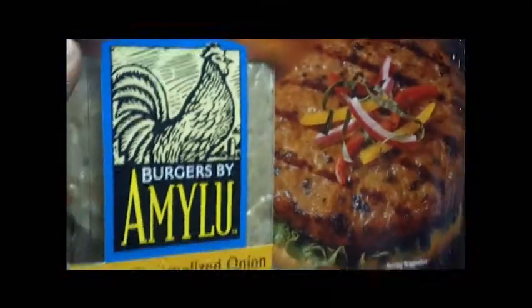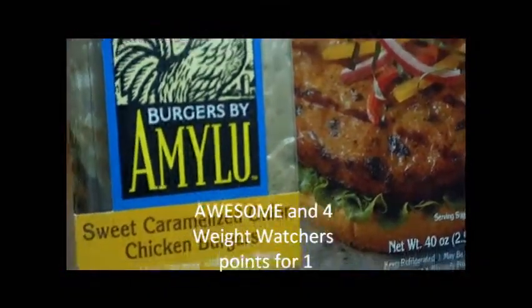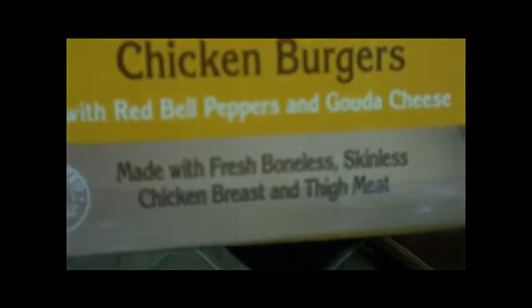I usually like to have the shrimp once a week. Also some baby bella mushrooms. I found these about a couple weeks ago at Costco and they're really good — they're a chicken burger and they are already fully cooked. They're made with fresh, boneless, skinless chicken breast and thigh meat. For Weight Watchers, they are 4 points for one.